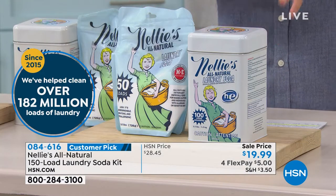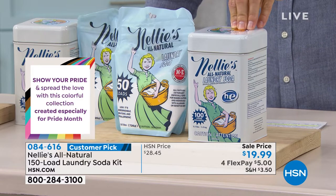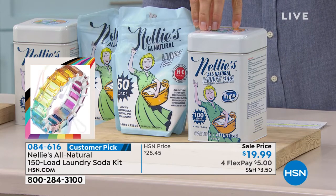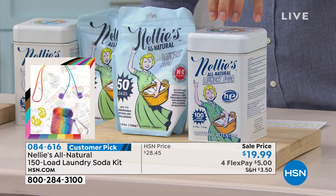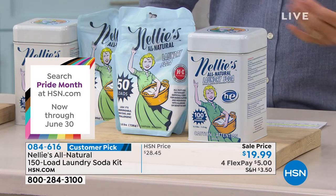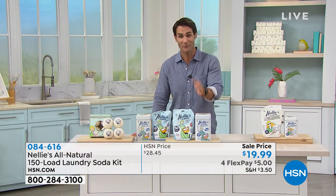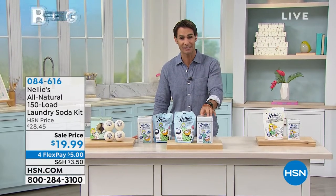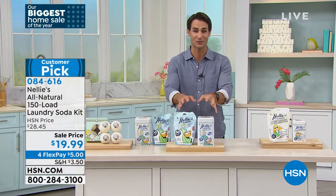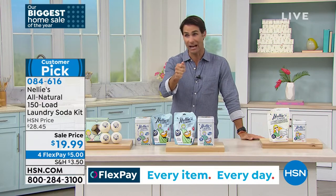This is the Nellie's All Natural 150-load laundry soda kit. In this tin right here, that's 3.3 pounds, and then you're getting this 1.6-pound refillable bag. 150 loads for a $20 bill. That comes out to about 13 cents a load. If you're doing five loads a week, this is going to last you 30 weeks — over six months. For $20 to get this home — it's on four flexible payments of $5. Huge customer pick: 388 perfect five-star reviews.